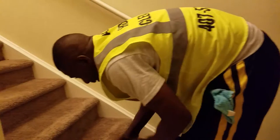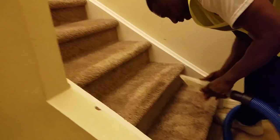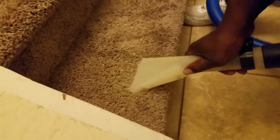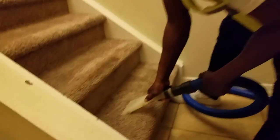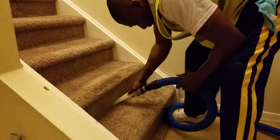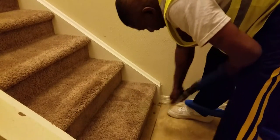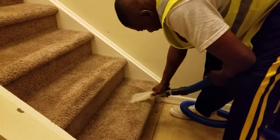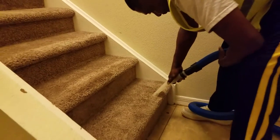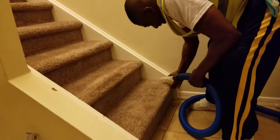If you need our services, just contact us at 407-572-4118. Check our website at AnyHouseCleaning.com or contact us at 407-572-4118. Thank you.